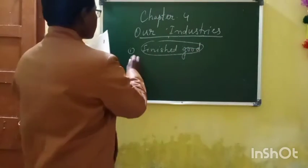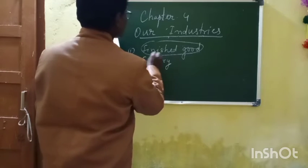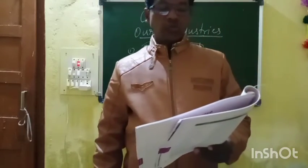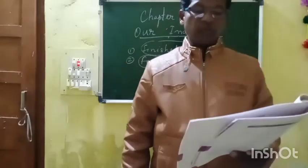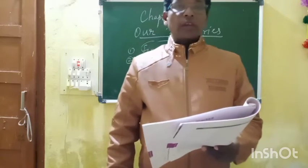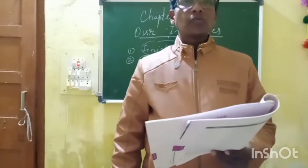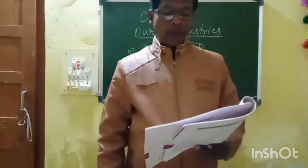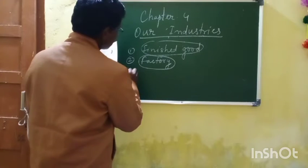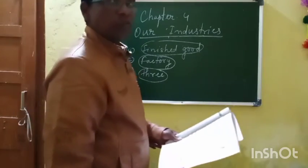Third number: according to size, there are three or four types of industries? While discussing the text I told you how many industries there are — there are three types of industries. So for third number you can circle 'three'.